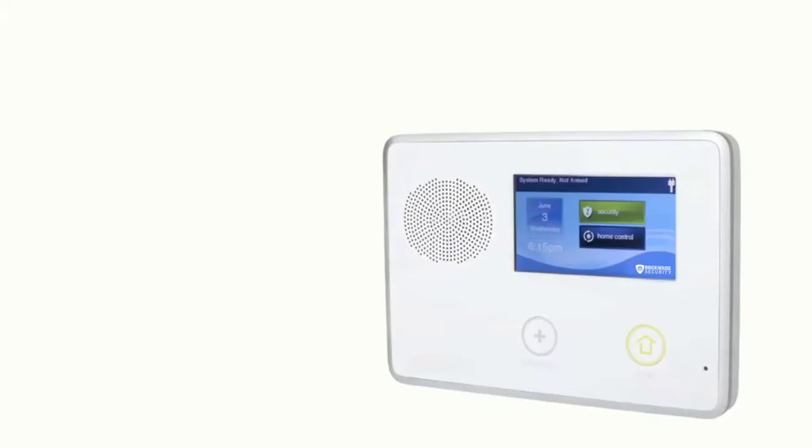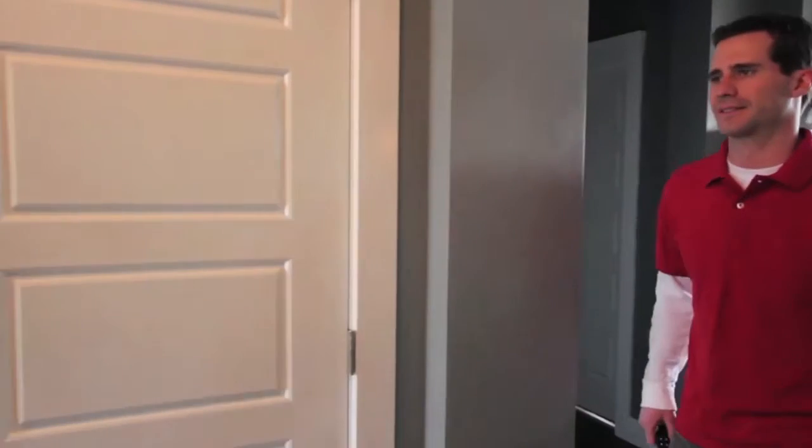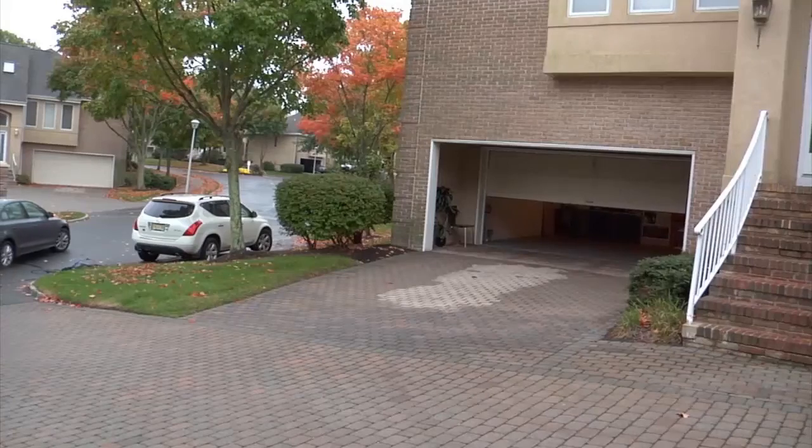With Morza by BrickHouse Security, your future home has already arrived. Automate, streamline, and optimize every aspect of your home's security, energy, and comfort — all with the push of a button.